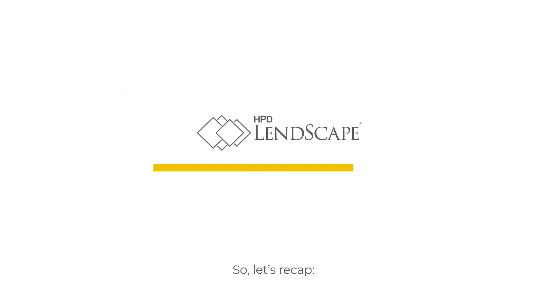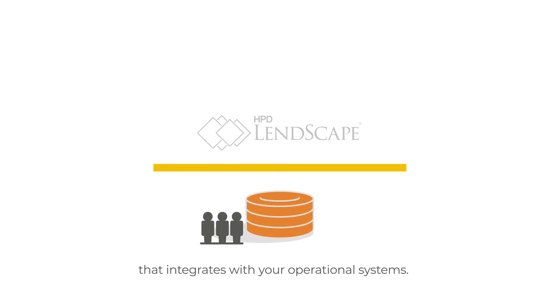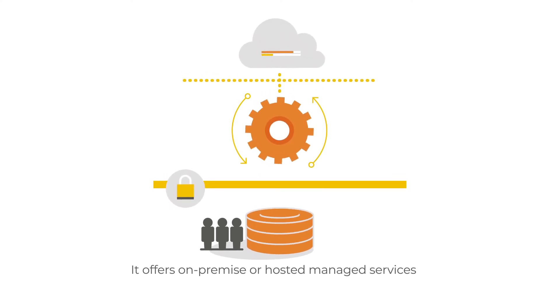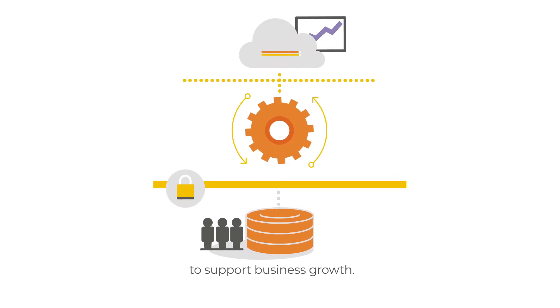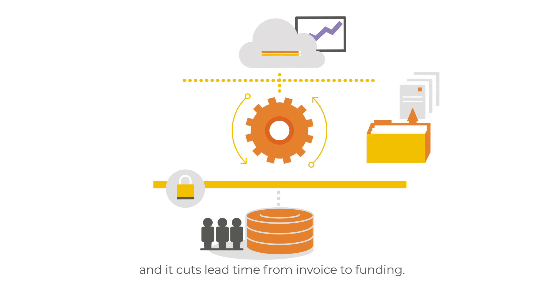Lenscape is the go-to asset-based finance platform that integrates with your operational systems. It offers on-premise or hosted managed services to support business growth. Importantly, it gives easy access to data and cuts lead time from invoice to funding.